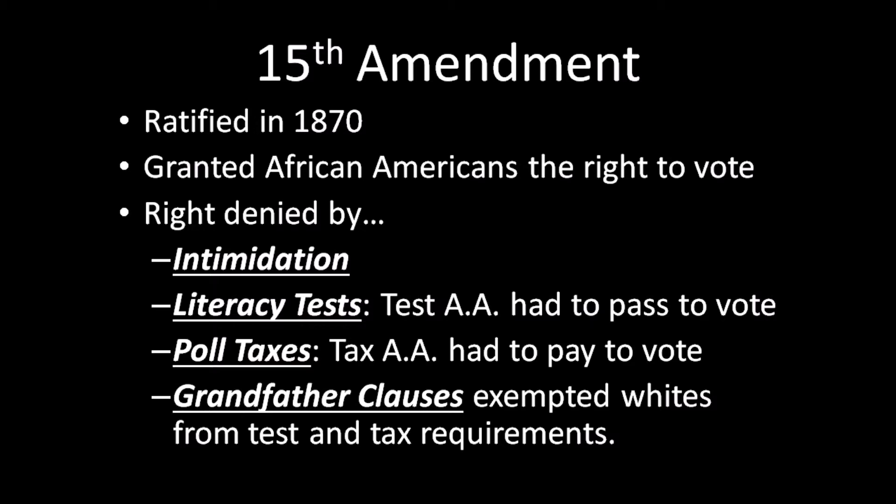Literacy tests were used — tests that African Americans would have to pass in order to vote. There were also poll taxes that you would have to pay in order to vote. What made these especially discriminatory was the grandfather clause, which exempted whites from the test and tax requirements. The grandfather clause stated that you had to take the test or pay the tax only if your grandfather or direct descendants were unable to vote prior to 1865 — meaning that because African Americans were enslaved and not permitted to vote, they would automatically be subject to these requirements, while white southerners regardless of economic standing would not.